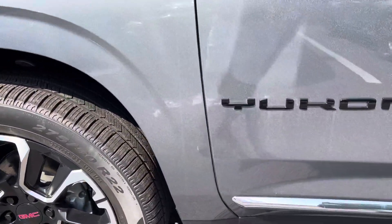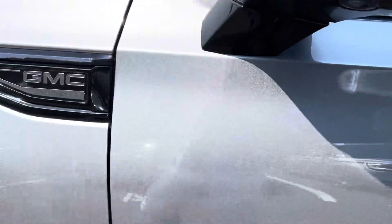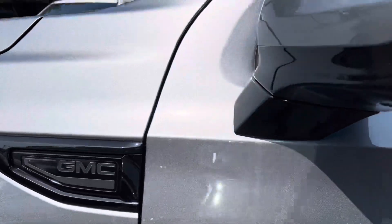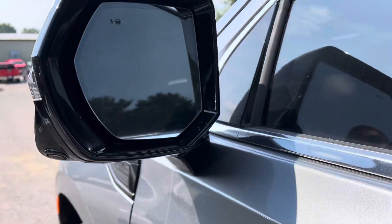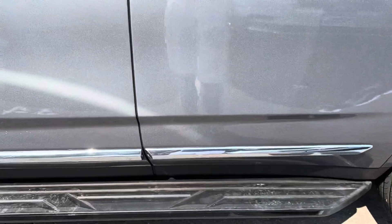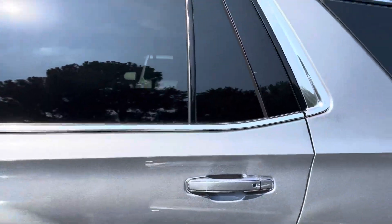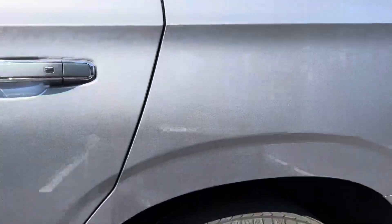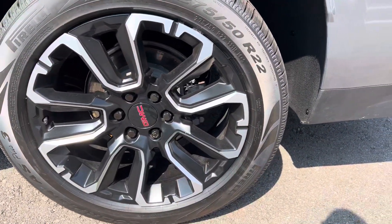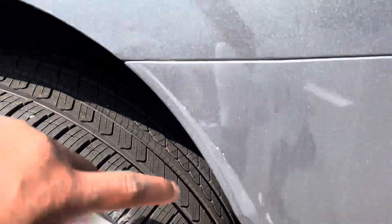Tires are in excellent shape. Does have the black Yukon badge there, as well as the GMC badge. Blind spot sensors as well. Tinted windows, running boards intact. Just trying to be as picky as I can be, and honestly, there's nothing on this vehicle that you're going to be surprised by or anything like that. Pretty awesome ride.